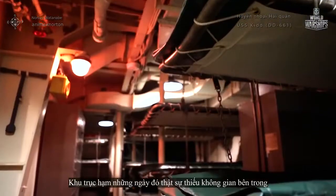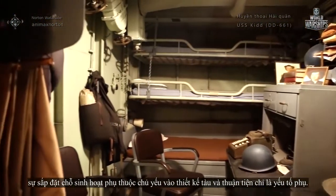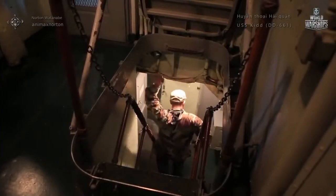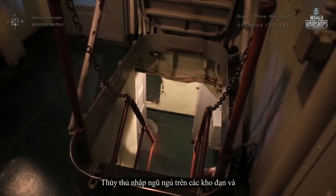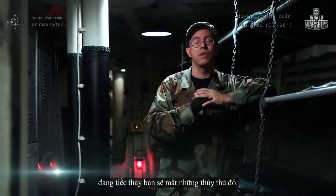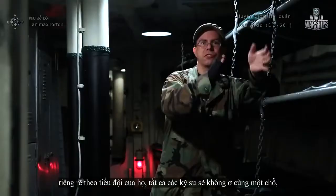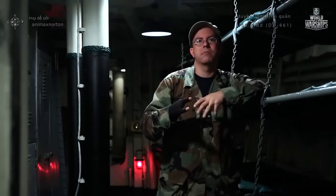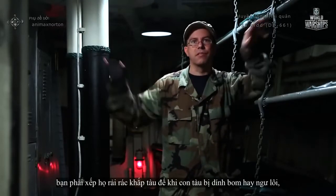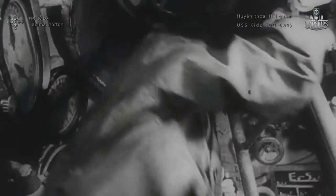Destroyers in those days really lacked internal space. The placement of living space was predominantly ruled by ship's design, and convenience was secondary. Enlisted crew slept on top of the magazines — if they took a hit there and there was an explosion, unfortunately you would lose those crew members. For that reason, the crew was not segregated by division throughout the ship, so that if you did take a hit, you wouldn't lose a large percentage of one area.